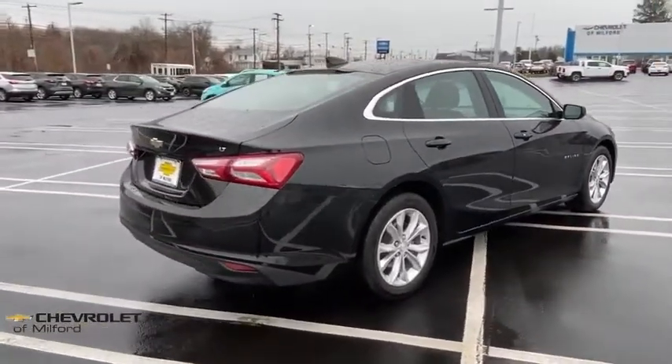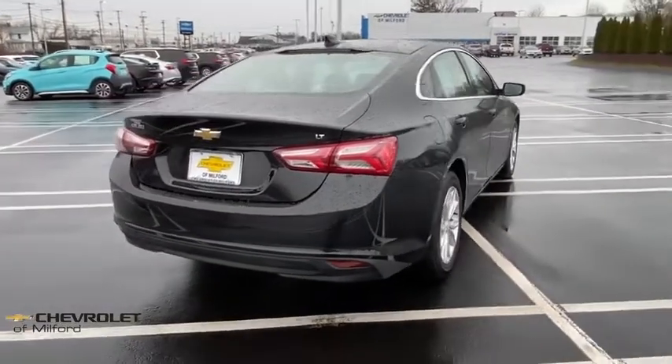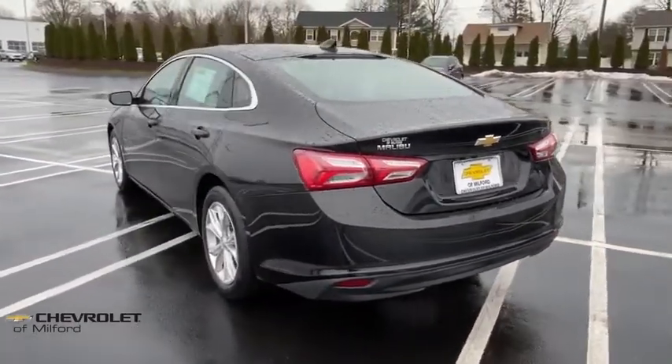Here are some of this vehicle's great options: traction control, dual airbags, power steering, four-wheel disc brakes, center armrest, heated front seats, power windows, and heated front driver and passenger seats.